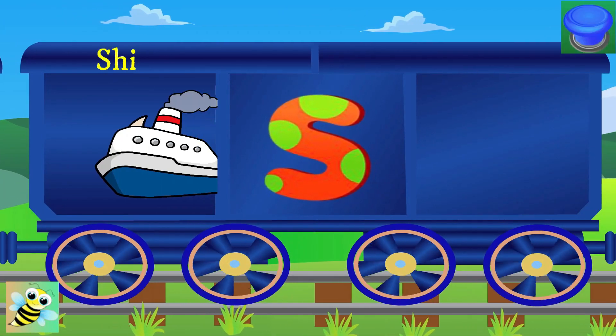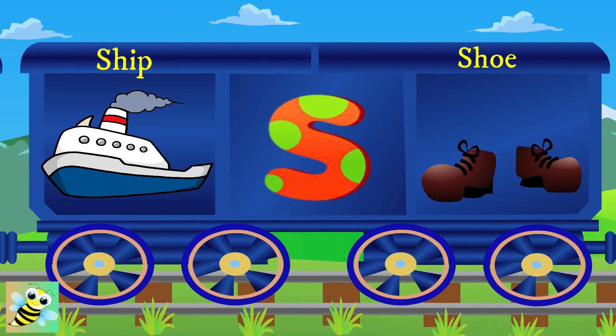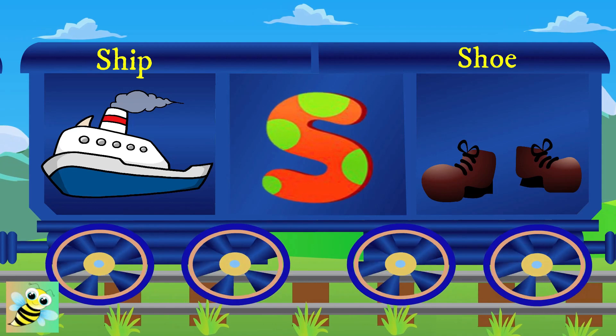Say hi to S. S for ship, and the ship is sailing. S for swimming. S for shoes.